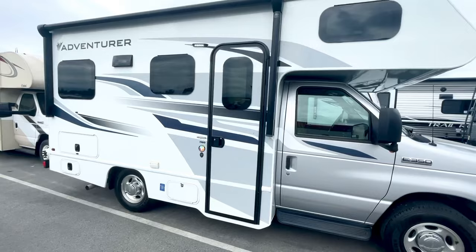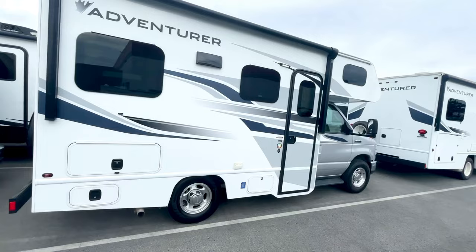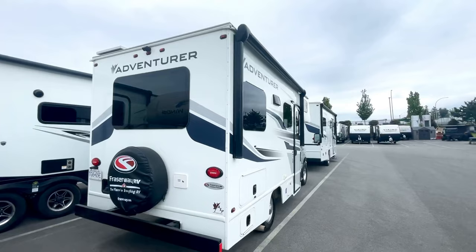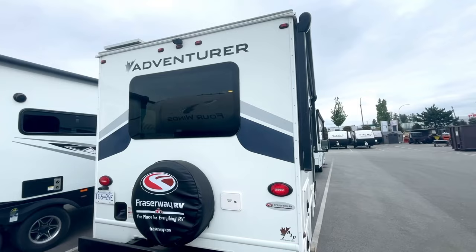These Adventure Class C motorhomes have come a long way since they first started building them. We've worked very hard to create a high-quality product, well-built, well-suited for what our customers are looking for. They were previously manufactured locally in Abbotsford; our factory now is located in Yakima, Washington. They've really come a long way and our customers are very, very happy with them.